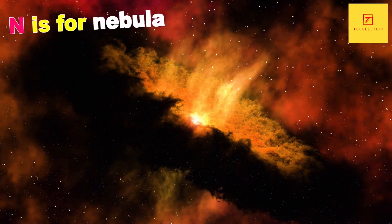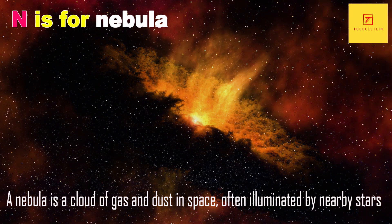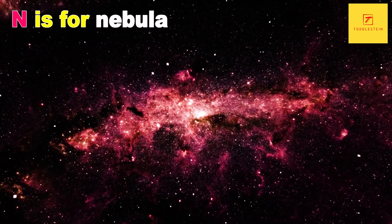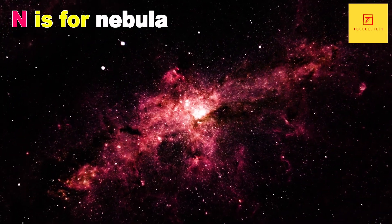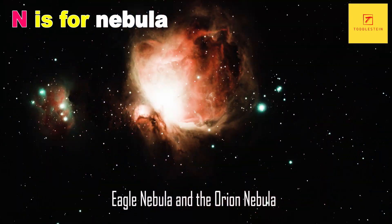N is for Nebula. A nebula is a cloud of gas and dust in space, often illuminated by nearby stars. They come in many shapes and sizes, and some of the most famous include the Eagle Nebula and the Orion Nebula.